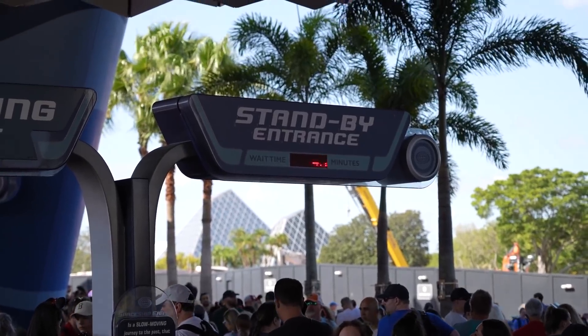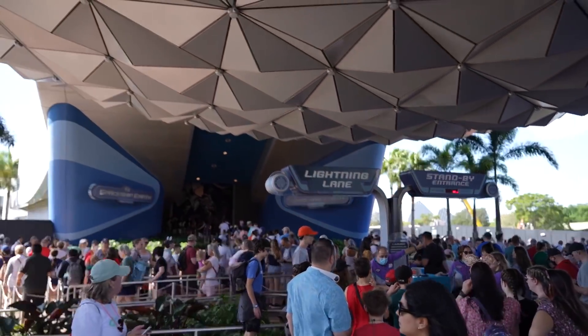I wanted to try to get on Spaceship Earth, thought maybe it would be a short wait right now. Looks like it's not going to be. I'm going to check what Genie Plus says for a return time. Seems like it's going to be a busy day — 45 minute wait for Spaceship Earth.